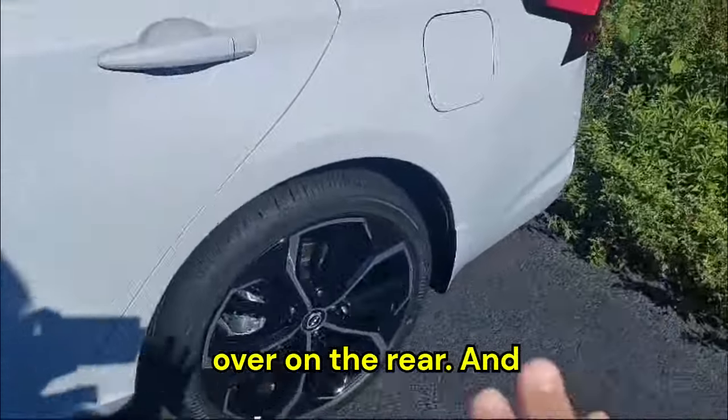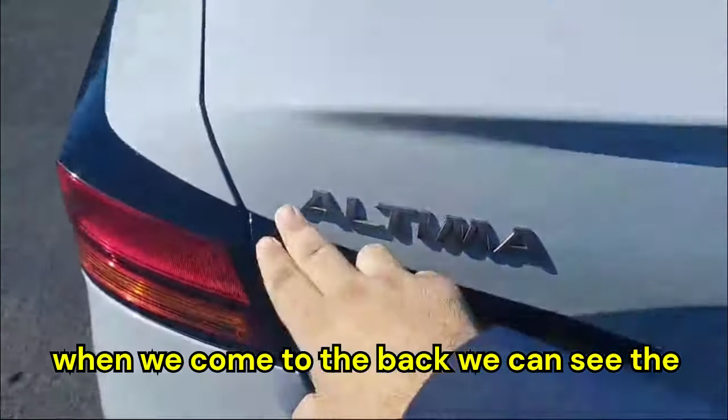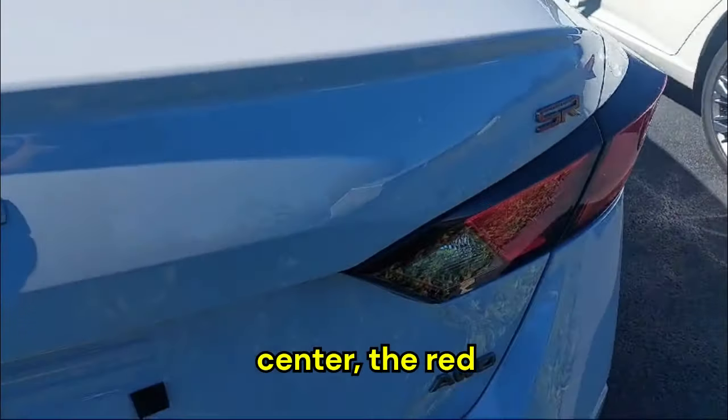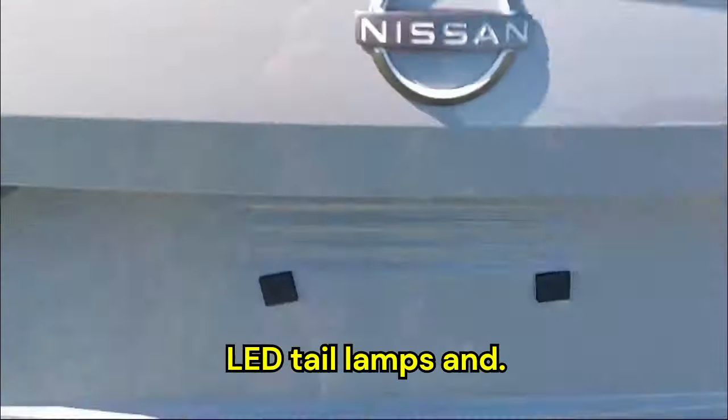Over on the rear, when we come to the back, we can see the Altima badging, the Nissan logo up center, the red SR badging, and these LED tail lamps.